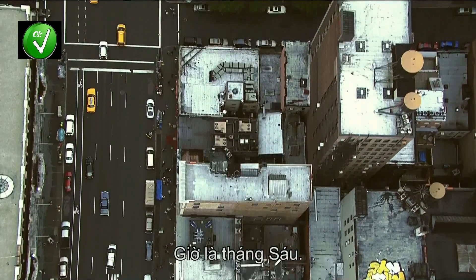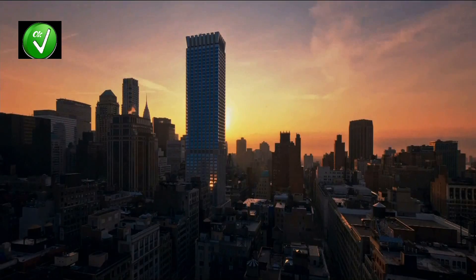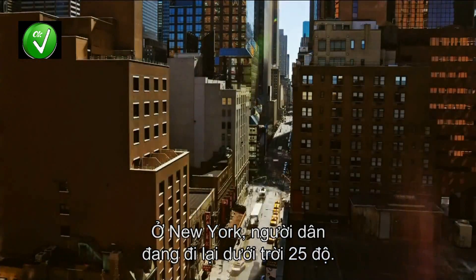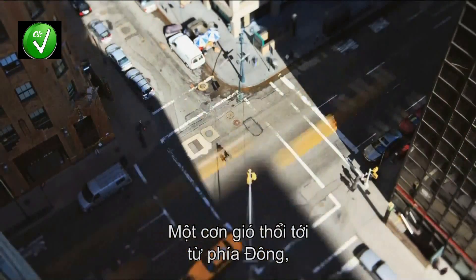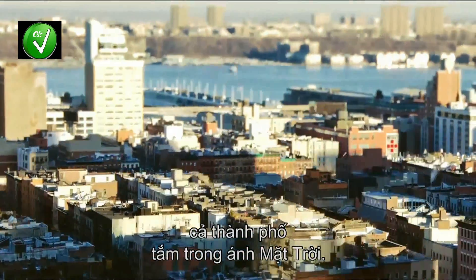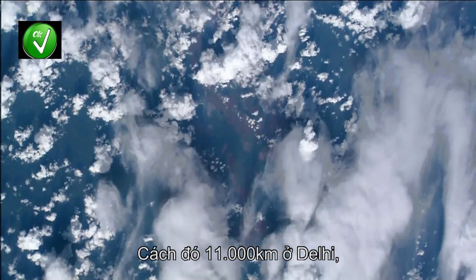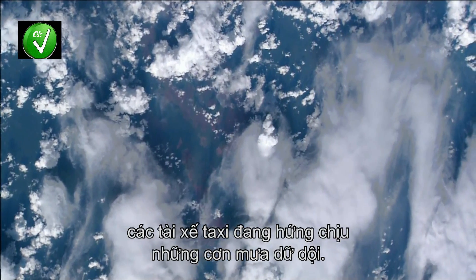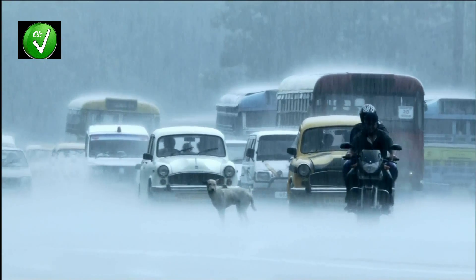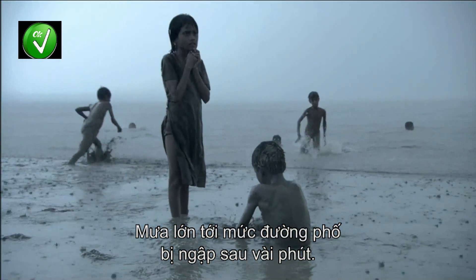It's June. Humankind goes about its daily business. In the Big Apple, New Yorkers commute in 25 degree heat. A breeze blows from the east, and the city basks in the sunshine. 11,000 kilometers away, in Delhi, taxi drivers struggle to cope with torrential rain. The deluge falls so fast that the streets are flooded in minutes.